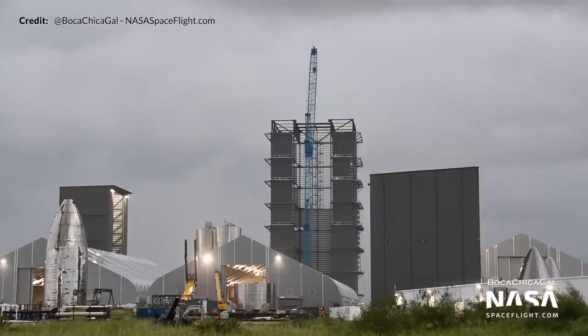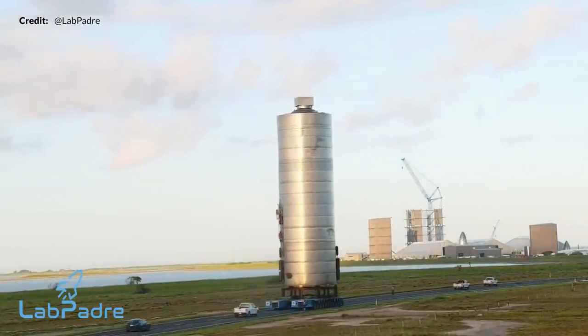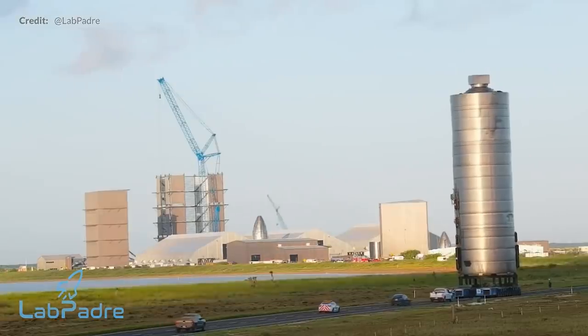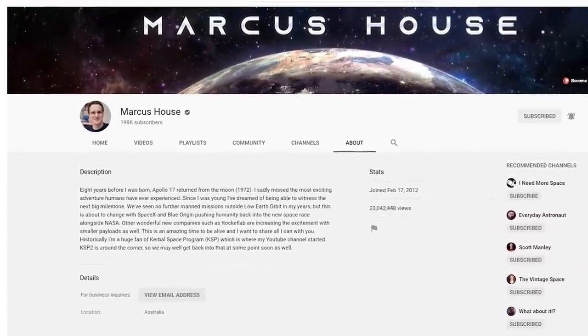A massive thank you to Boca Chica Gal with NASA Spaceflight, RGV Aerial Photography, and LabPadre for all of the amazing coverage. Be sure to support where you can, as there would be no way for us to talk about these things without this incredible open source of information. Also, a big thank you to all of you watching for liking, subscribing, and commenting. That goal I had of reaching 200,000 subscribers by October — almost there, and it's all because of you.